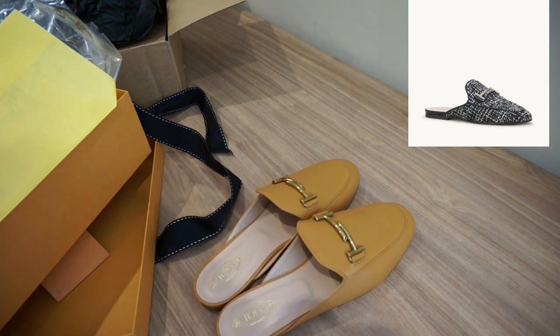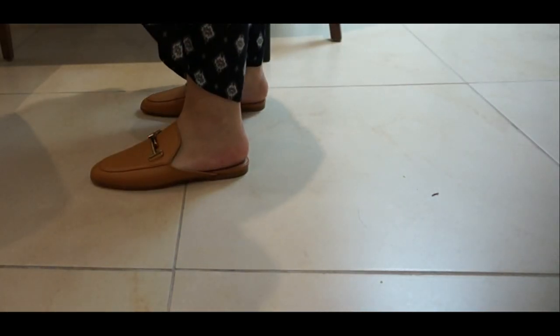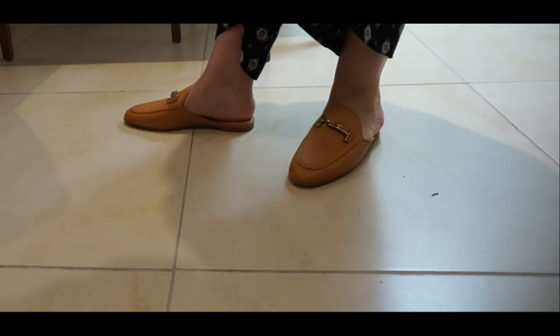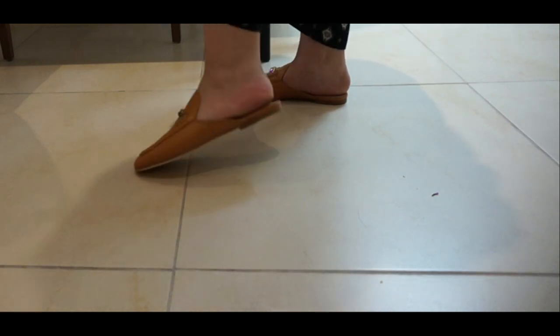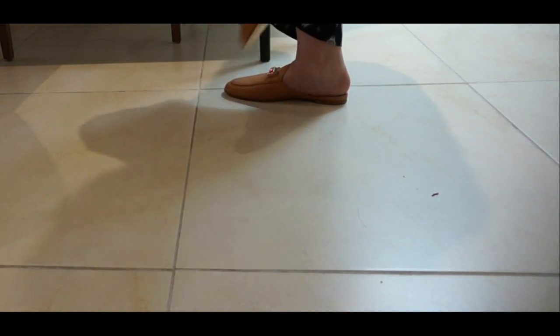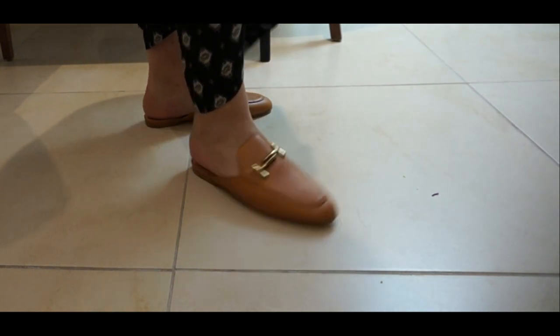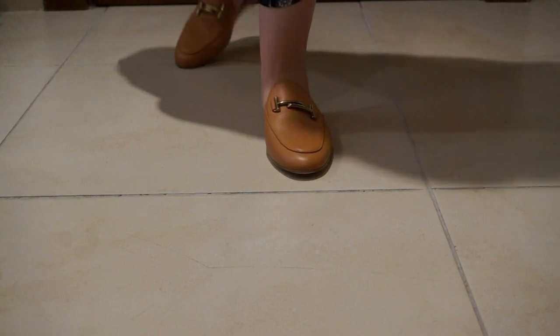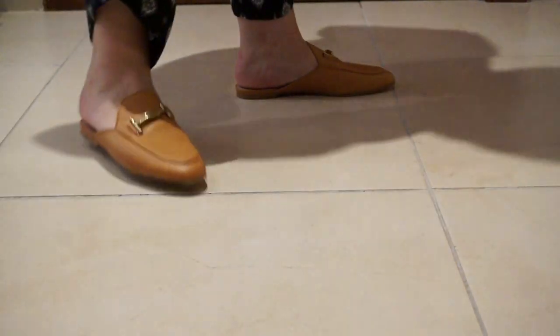Let me wear it and show you how it fits. I think I took the right decision by going a half size or one size bigger — these are 39 and a half even though 38 and a half fits me well. But this looks perfect. Even if later on it gets bigger it's still going to be comfortable, and there is a little space here for more comfort so it doesn't hit on my heels.